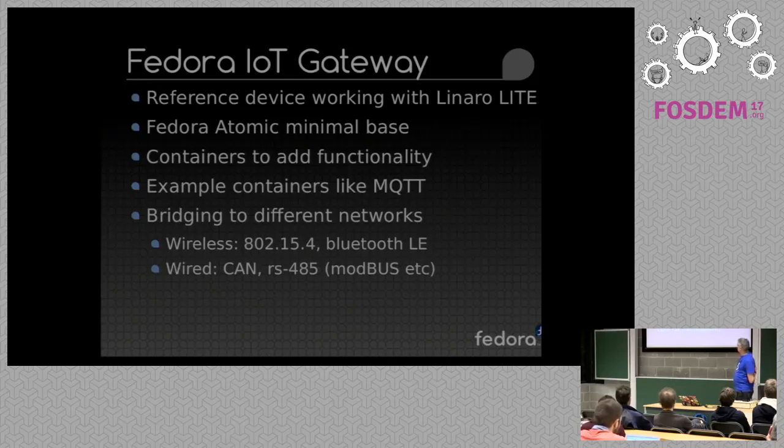This is basically an overview of what the gateway will be based on — a minimal atomic base image with containers to add functionality. In the F26 cycle we'll focus on some example containers like an MQTT container and also various different networking technologies, both wireless and wired, such as 802.15.4, Bluetooth LE and various other open standards.